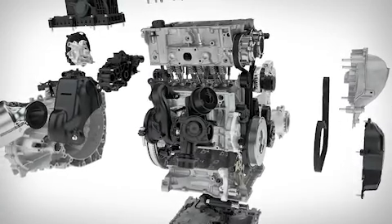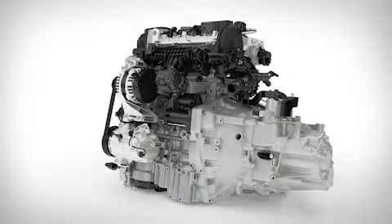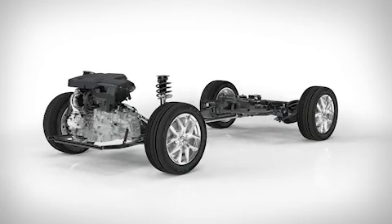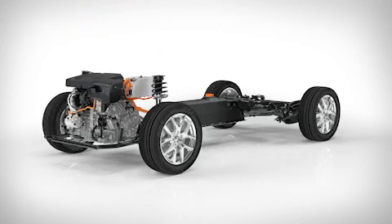The modular design of the new engine means that it can share more than 95% of components across all variants. Our new three-cylinder will first be launched on our compact modular architecture. All Volvo product architectures are designed from the ground up, with electrification in mind.